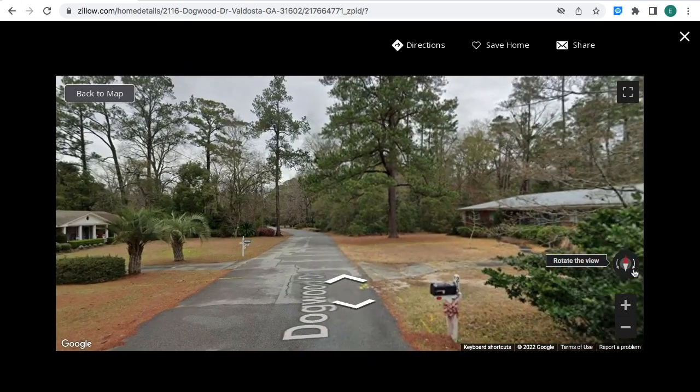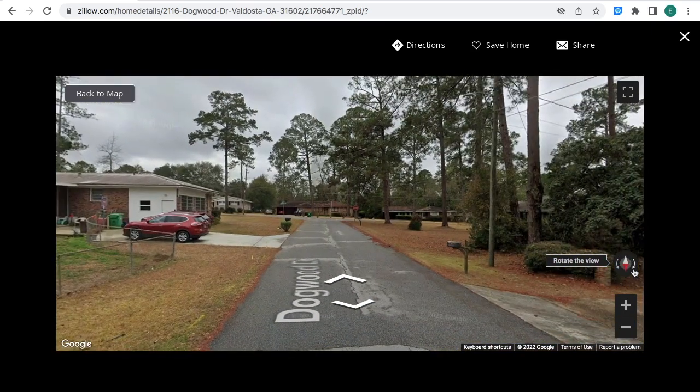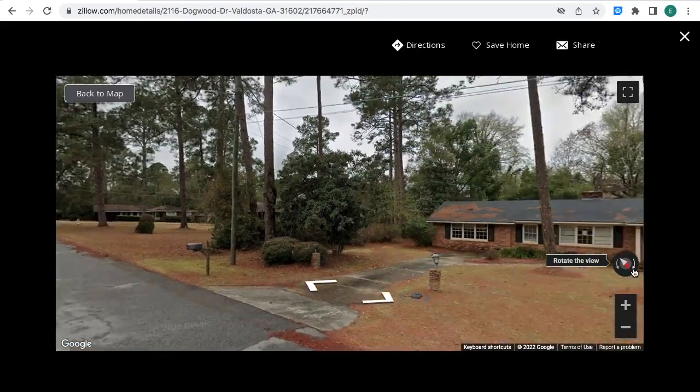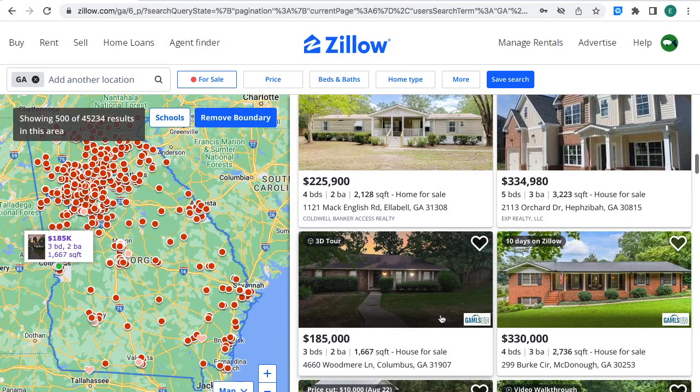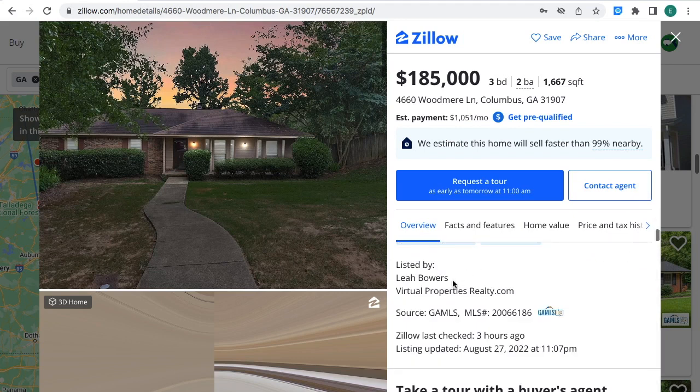Street view. This property is for sale for $185,000. Three bedrooms, two bathrooms, 1,667 square feet. House for sale in Columbus, Georgia — right on the left-hand side on the Georgia map, right where the green circle is. The estimated monthly payment is $1,051 a month. If you're interested, you can contact this real estate agent right where the arrow is at. The MLS number you can provide to the real estate agent to know what property you're talking about.